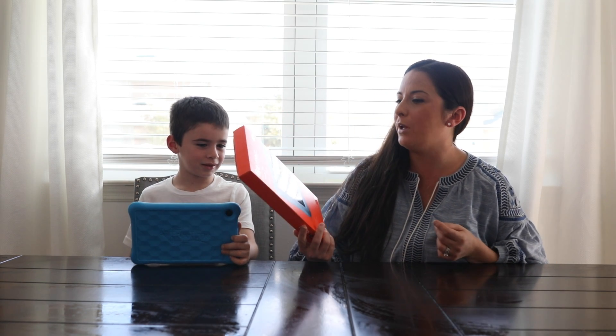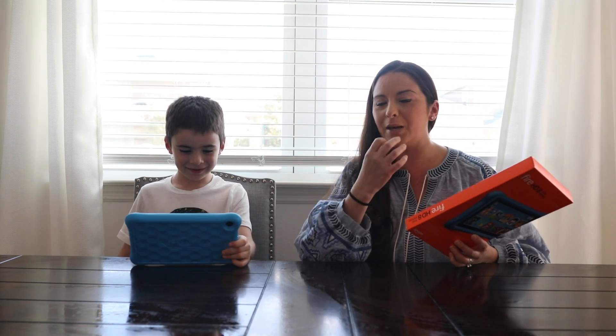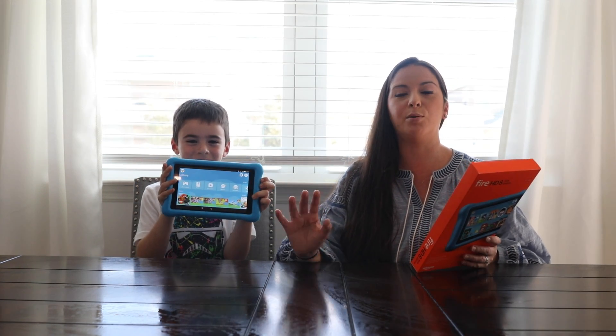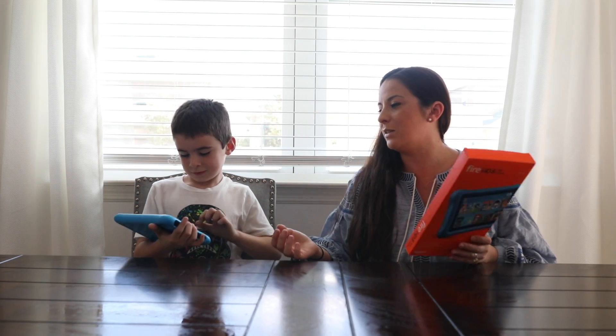This tablet is awesome. One of the biggest reasons that as a parent I like this tablet for my kids — I have three little boys — is because of the parental controls. Some of the other tablets on the market let kids access inappropriate content, social media channels, and just the rabbit hole of the internet, and this doesn't let that happen.